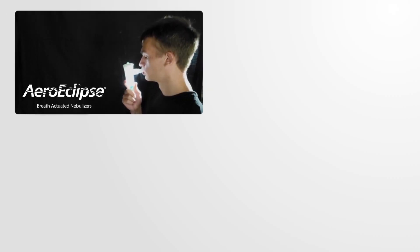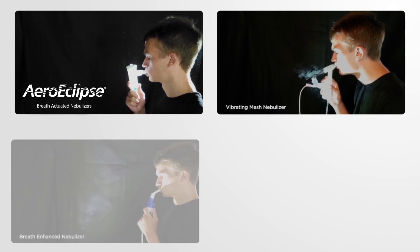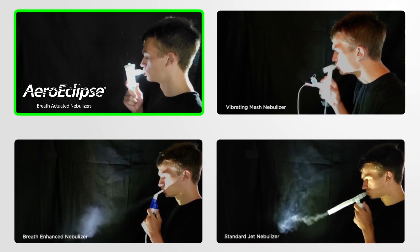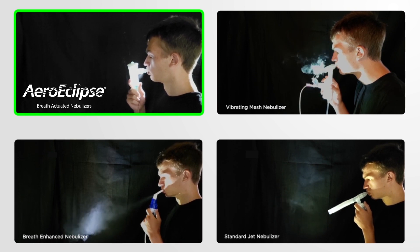Using the AeroEclipse breath-actuated nebulizer can minimize fugitive emissions, creating a safer environment during nebulizer therapy. Aerosol is only produced when the patient is inhaling, so there is no wasted cloud of aerosol and fugitive emissions spilling into the air.